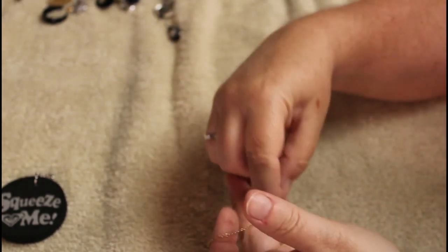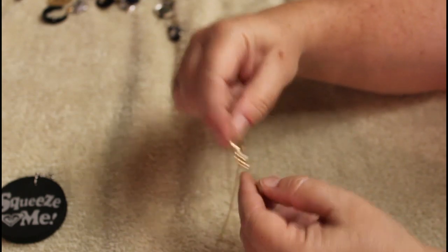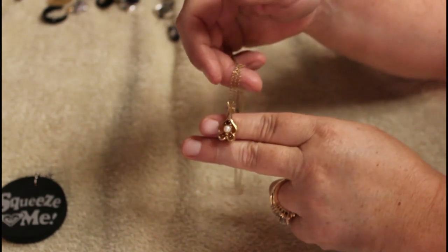It says Canada. It says something here too — oh, it's gold filled. One-twentieth 12-carat gold filled. Okay, but what I find interesting is that it has a pearl and little red stones. I'm wondering maybe ruby, maybe garnet. It's gold filled, so there's a real good chance those are real. I'll put those over there and take a look.